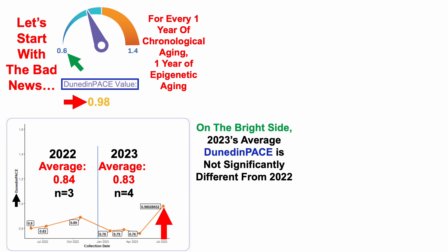Rather than looking at averages between years, when using a two-sample t-test to evaluate if they are statistically different or not, we can see that the p-value is greater than 0.05 at 0.45. So 2023 data is not different from 2022, although I do have a few more tests left in 2023 to potentially make improvement.